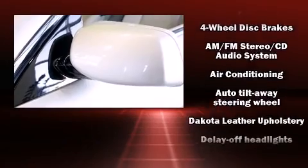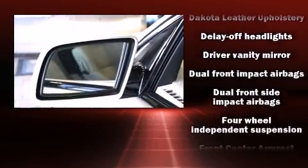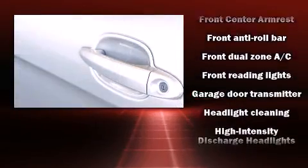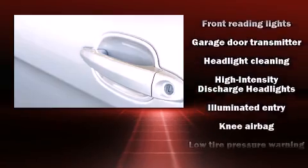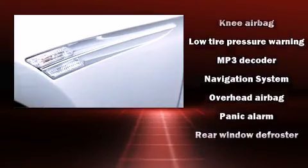BMW ensures the safety and security of its passengers with equipment such as head-curtain airbags, anti-whiplash front head restraint, an emergency communication system, and four-wheel disc brakes with ABS. Brake Assist technology provides extra pressure when applying the brakes.